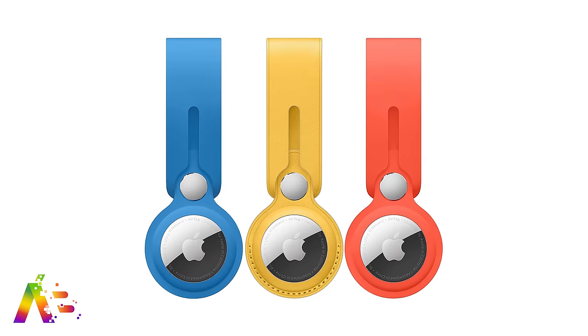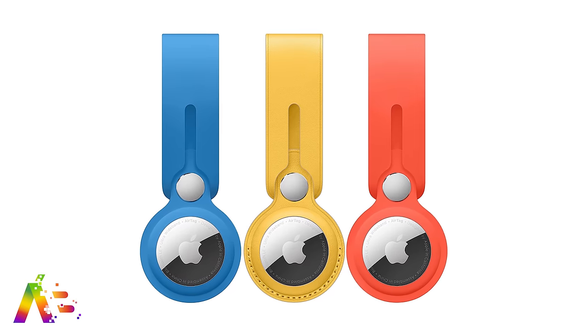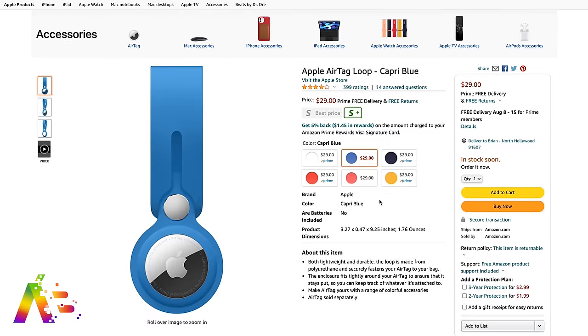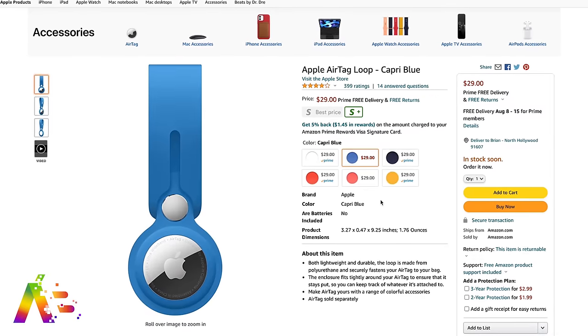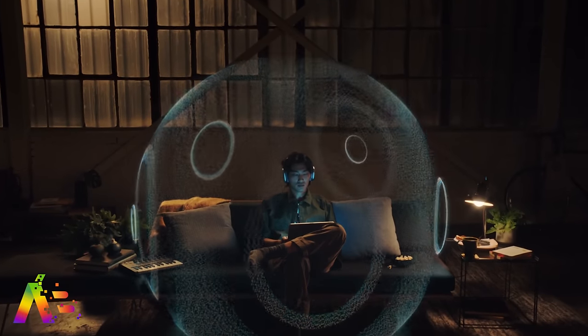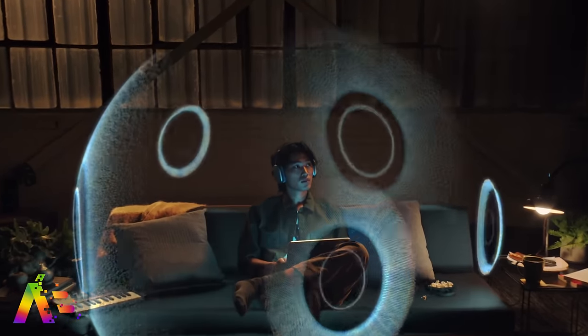We haven't heard much about AirTags after their release — the hype isn't necessarily dying, but Apple has released some new colors for AirTag accessories if you want to add some brighter flavor. Some of the new colors are currently available on Amazon before appearing on the Apple Store, including Capri Blue, Pink Citrus, and Sunflower. That might change by the time you see this, but who doesn't want to spend another $29?